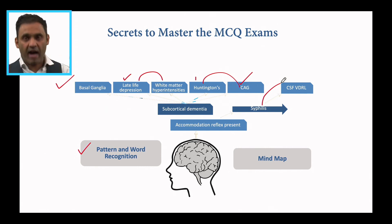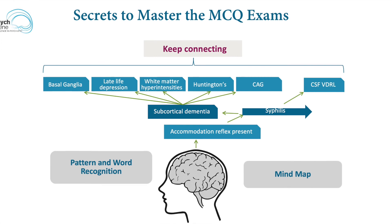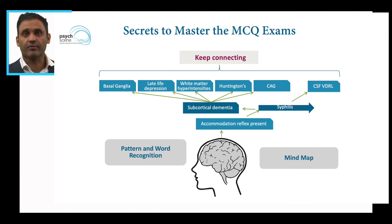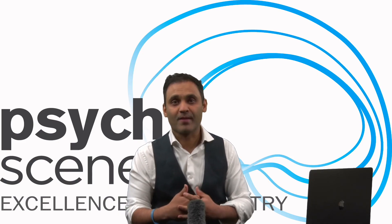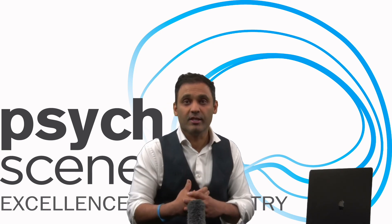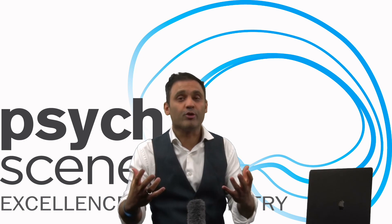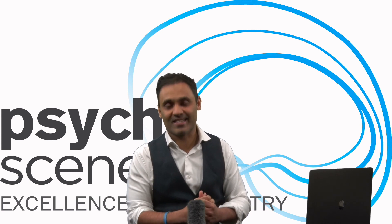So in summary: repetition, pattern and word recognition, and mind maps. Remember this and you will be successful in your MCQ exams and blitz them. Good luck for the future. I hope you found this video useful. If you liked it, leave us a like. We've got lots of other videos on the neurobiology of excellence, so do subscribe to our channel. If you've got any other tips, leave them in the comment section as to how you've prepared. Look forward to seeing you in another edition of UpBytes. Until then, take care and stay safe. Bye-bye.